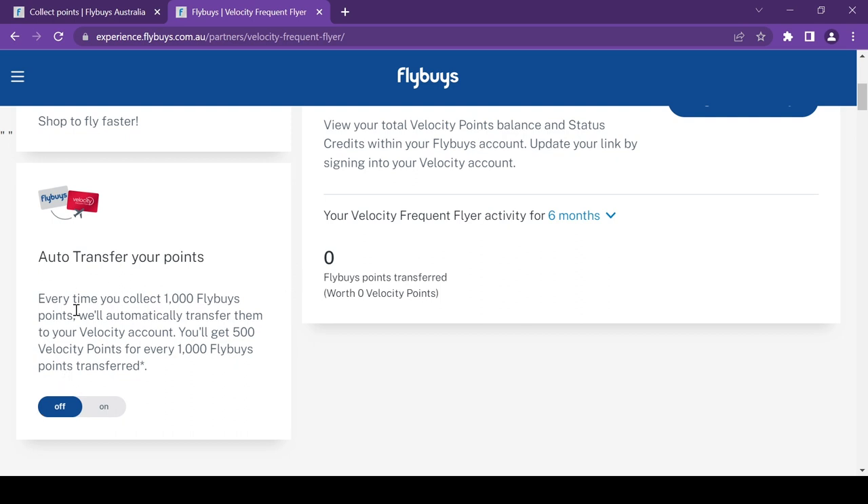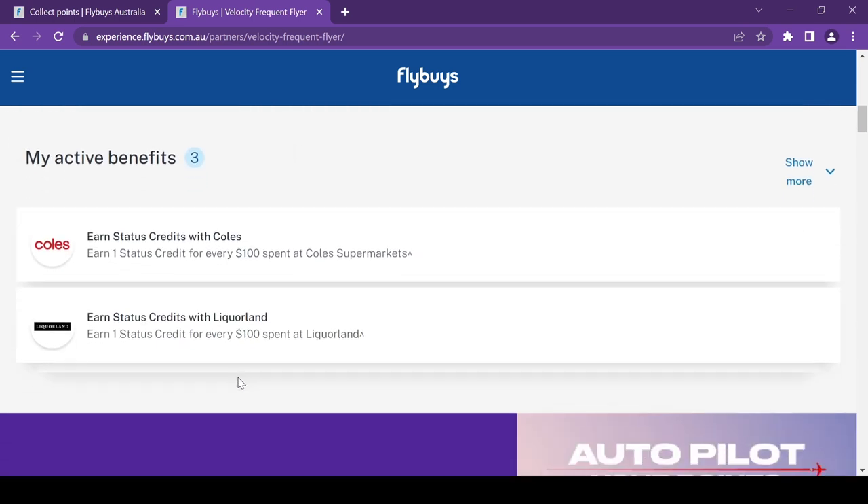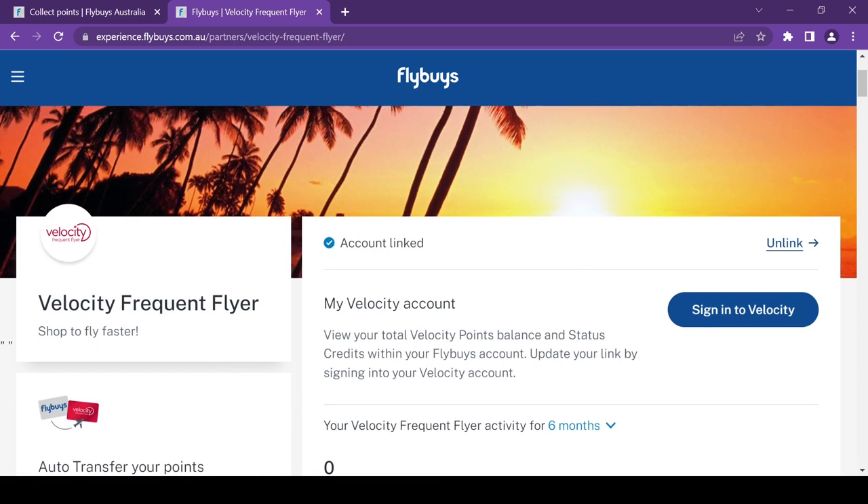We haven't linked auto-transfer because we usually do this when Velocity offers promotions where we can get more points per transfer. I'll explain this in future videos regarding Velocity Frequent Flyer.